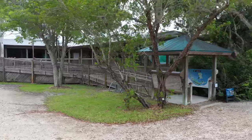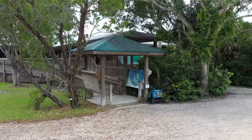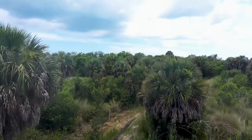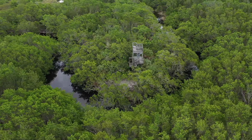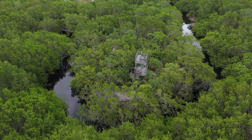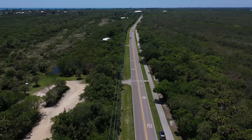The building you see is a nature centre, and behind the centre is the Eric Lindblad Preserve which comprises 212 acres. There are four miles of interlocking trails on the preserve called the Sanibel Slough Trail. Five other preserves open to the public can be found dotted around the island. Visit sccf.org for more information.